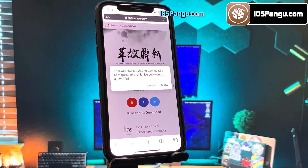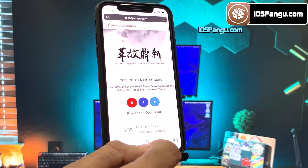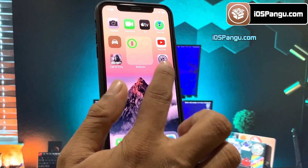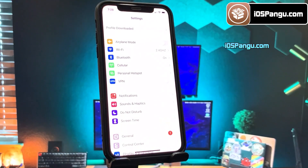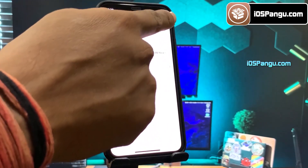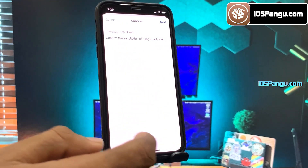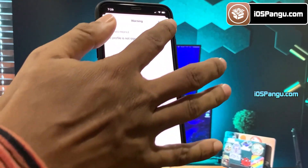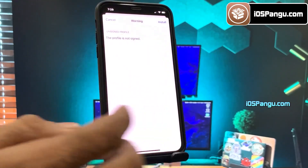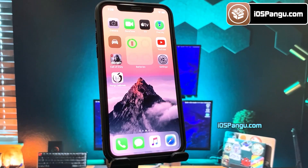The website will then ask you to install the Pangu configuration profile. Go to the home page and open up Settings. You should see an option named 'Profile Downloaded' — choose this option and then click the Install button. Enter your passcode, then click Next and choose Install again. Finally, choose Install one more time. Now go back to the home page and you should see Pangu right here.